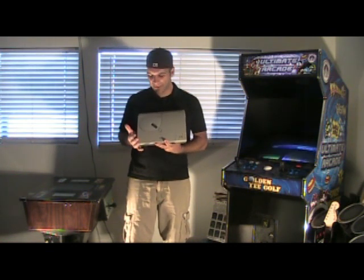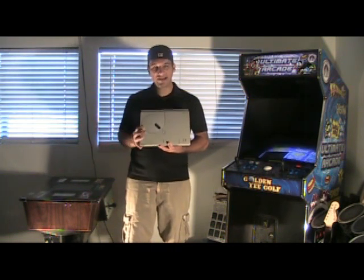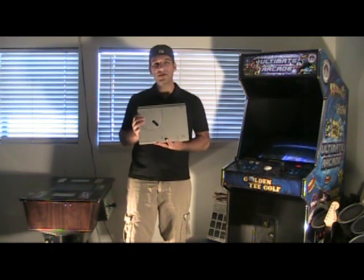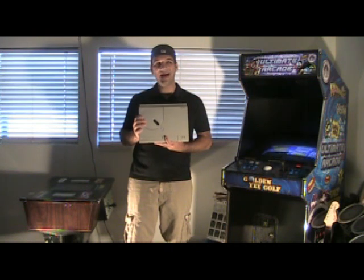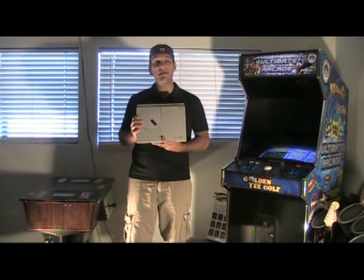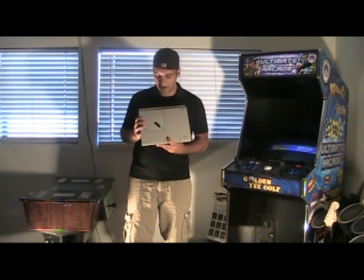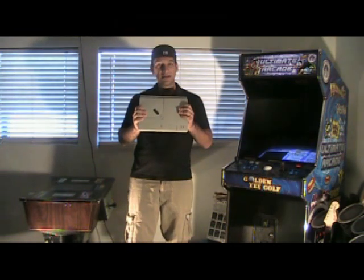In 1994 they released the FM Towns Marty 2, and they also had a car version as well. Essentially, FM Towns computers were very huge in Japan, so they made a home console version. What makes this unit really cool is it's the very first 32-bit CD-playing system to ever reach the market — it beat the Commodore CD32 to market. Anyway, the FM Towns Marty is extremely rare. On to number seven.